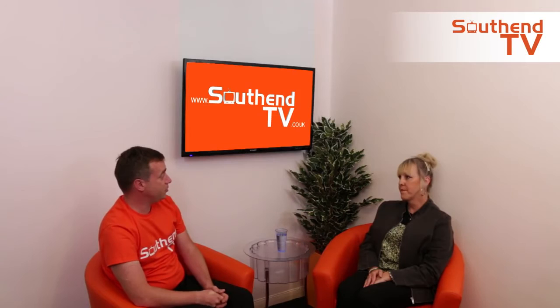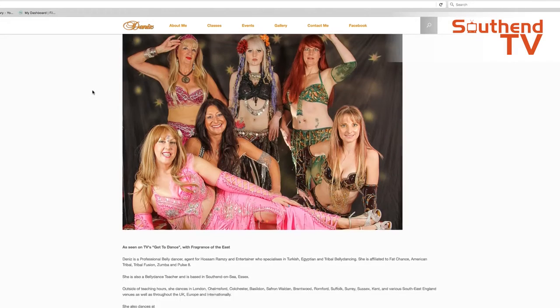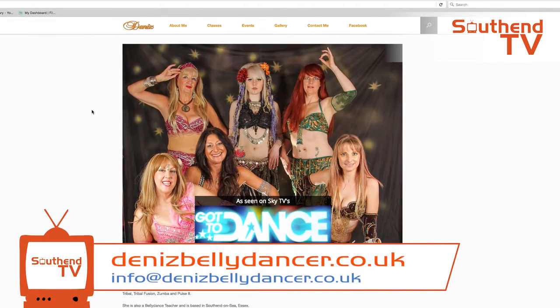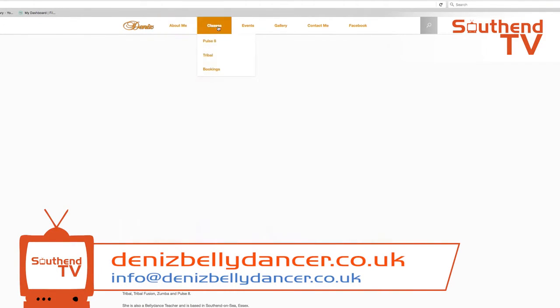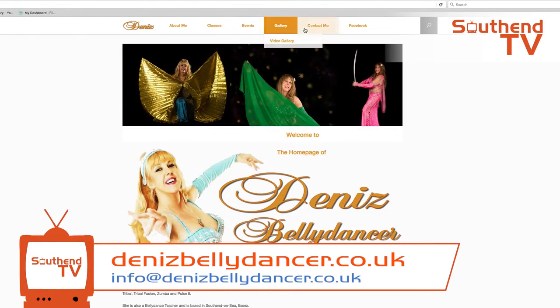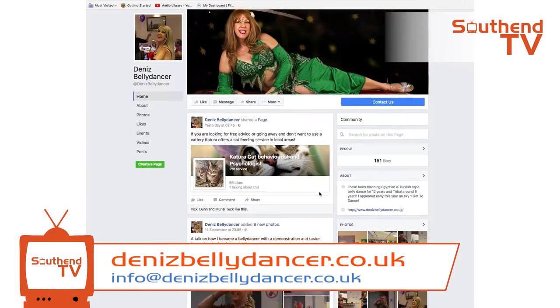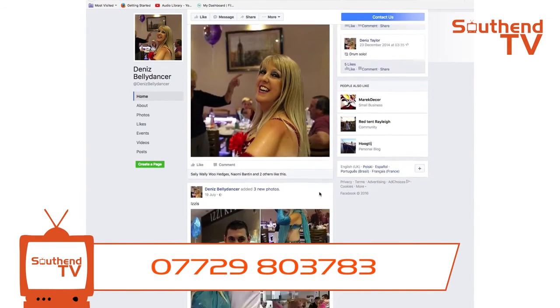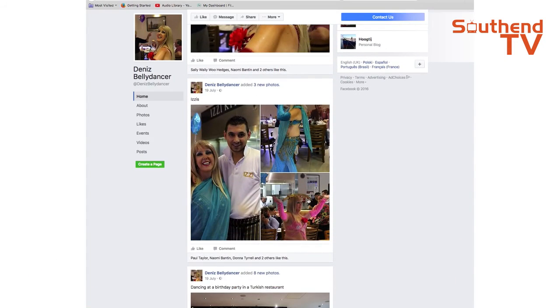If someone wants to do one of your classes, how do we get in contact? They can either look at my website, which is dennisbellydancer.com. I've also got a Facebook page on there which they can contact me through, or they can email me at dennisbellydancer@homecall.co.uk, or call me on 07729 803 783.